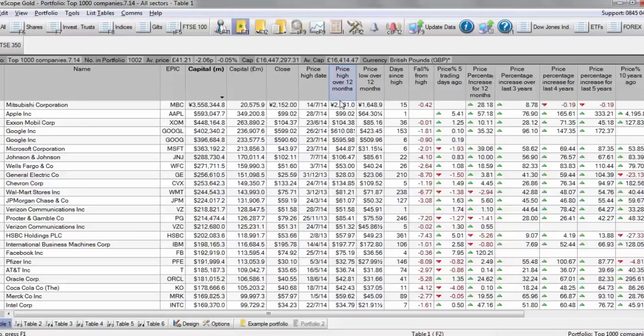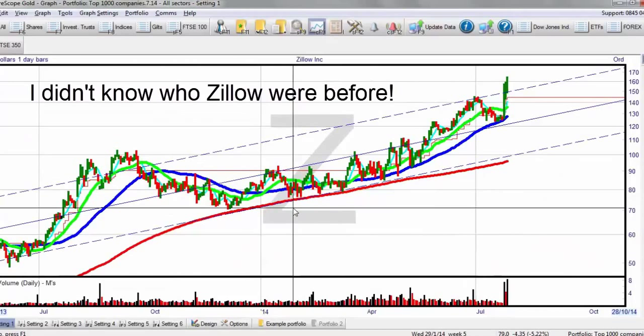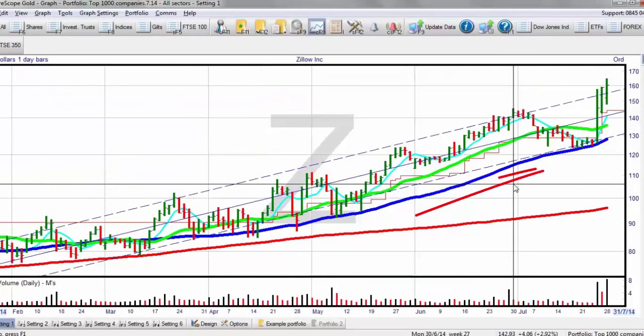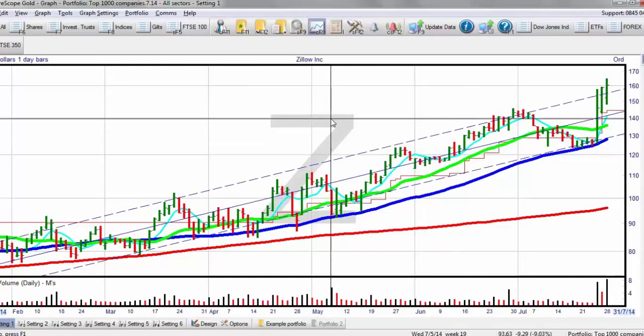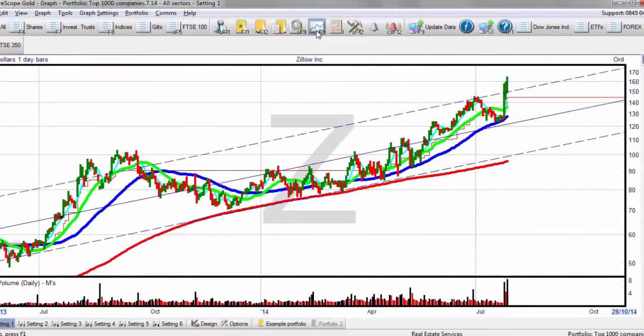I'm going to go into the graph here. This is the particular company I was able to find very quickly — it took me about 10 minutes to get it onto my shortlist. It was a company called Zillow, Z-I-L-L-O-W. I'd never heard of the company before, to be honest. The company is worth 3 billion 750 million; they're in real estate, which I do like at the moment, especially in America.